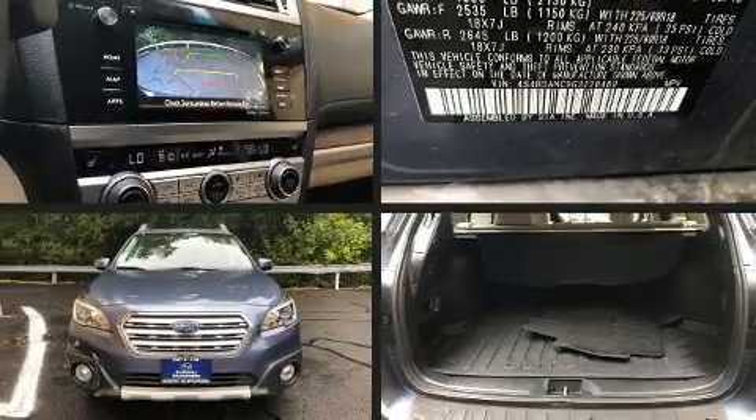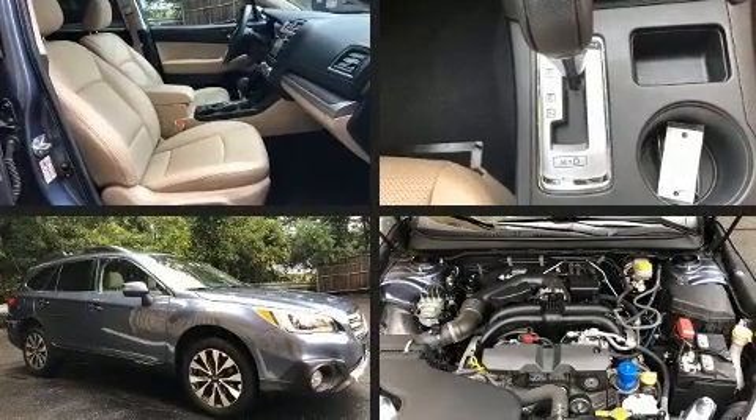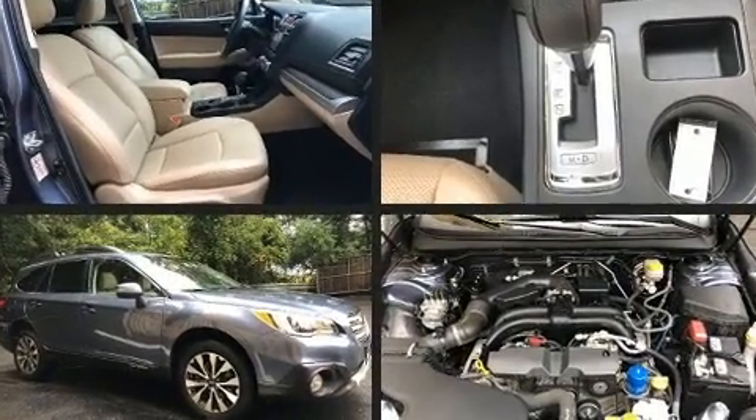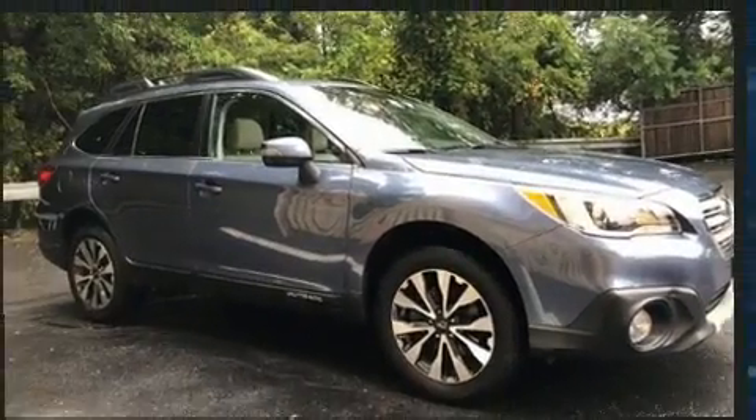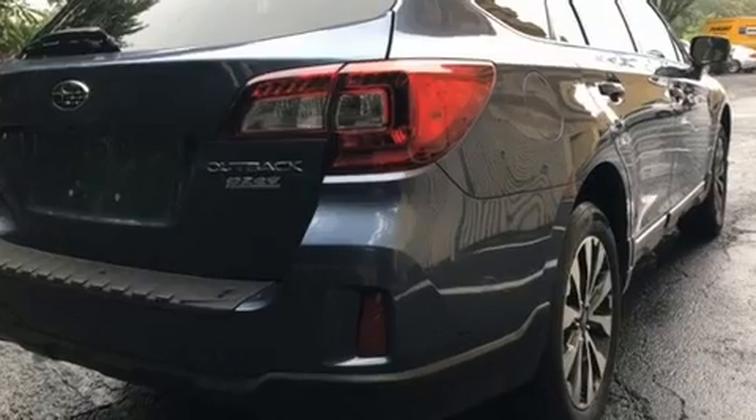Load your family into the 2016 Subaru Outback. Under the hood you'll find a four-cylinder engine with more than 170 horsepower. For added security, dynamic stability control supplements the drivetrain, and all-wheel drive maintains traction at all four corners.